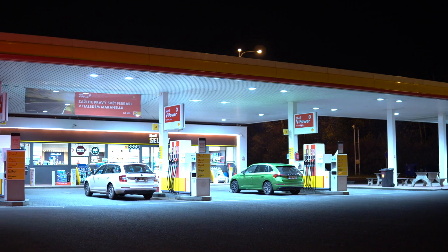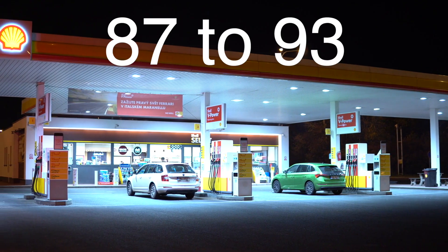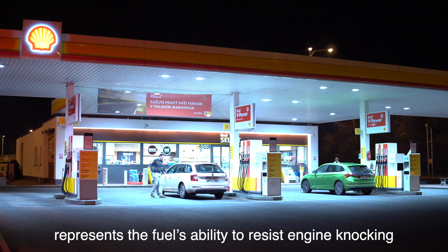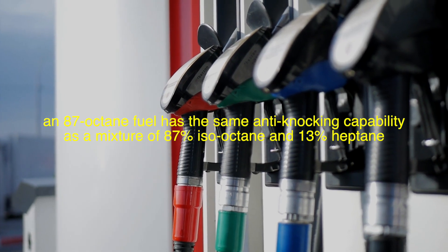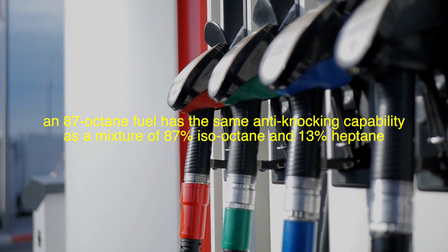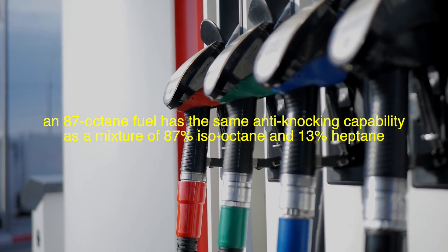The octane rating of gasoline is expressed as a number, typically ranging from 87 to 93 in most consumer vehicles. This number represents the fuel's ability to resist engine knocking compared to a mixture of iso-octane and heptane. For example, an 87-octane fuel has the same anti-knocking capability as a mixture of 87% iso-octane and 13% heptane.